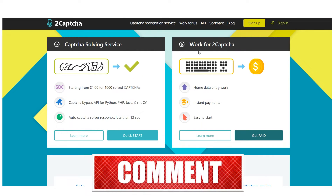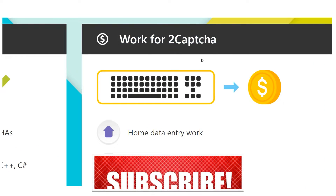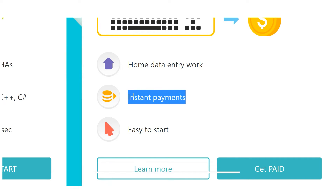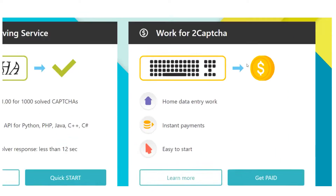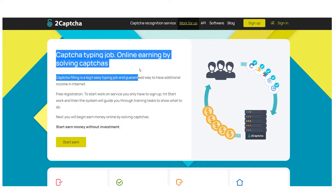Working for 2CAPTCHA is an option — home entry labor that offers fast compensation, and getting started is simple. The job involves typing CAPTCHAs online, and working on the service only requires a computer, keyboard, and an internet connection, making it a very easy and reliable way to earn extra money online.